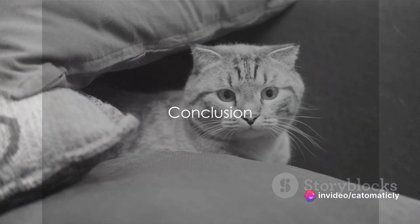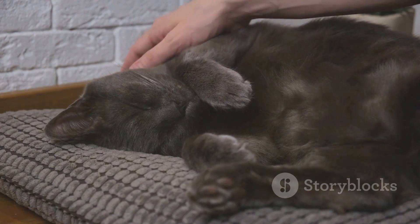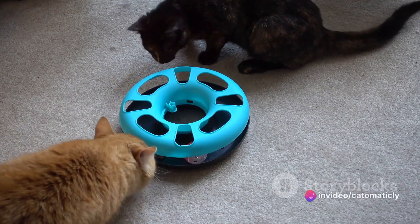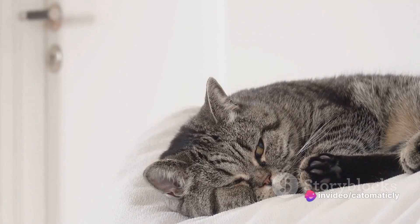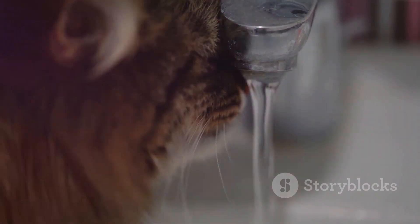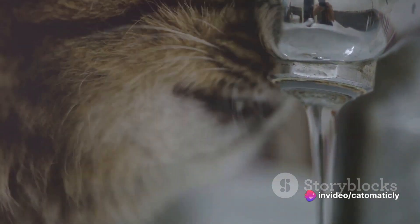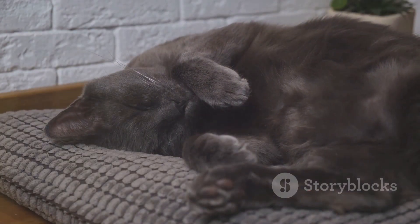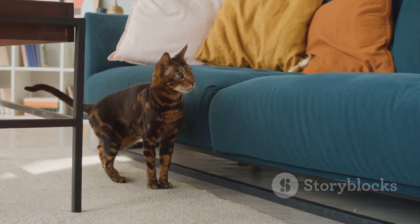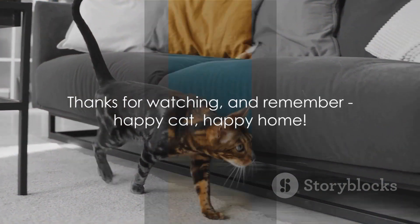So there you have it, folks. Creating a cat-friendly home isn't as daunting as it might seem. We've walked through the importance of safe spaces, giving your feline companions a haven where they can retreat. We've explored the fun side with play areas and toys to keep your cat active and engaged. We've discussed how to set up the perfect sleeping arrangements for comfortable rest, and touched upon other essential elements like food and water stations, scratching posts, and keeping the environment clean and hygienic. All these elements come together to create a home that caters to your cat's needs and promotes their overall well-being. Thanks for watching, and remember — Happy Cat, Happy Home!